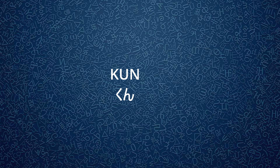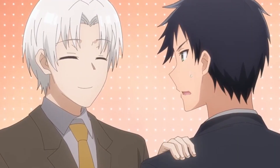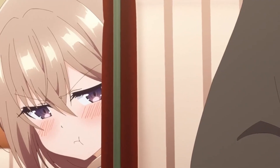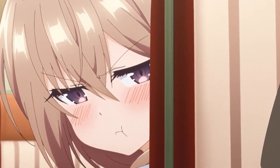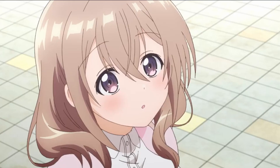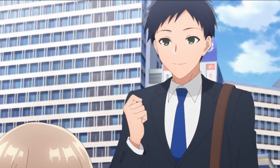Kun is used for men younger than you or your male friends. An example I always think of is Masamune-kun's Revenge. It is commonly used in the workplace by superiors or senpais talking to their juniors or kohais. It can also be used for women in the workplace, and when used to refer to female friends, it is viewed as more respectful than Chan. It is also often ignored when translating to English, just like Chan is.